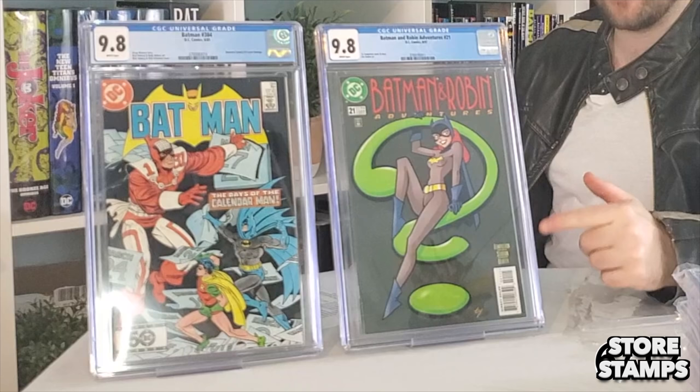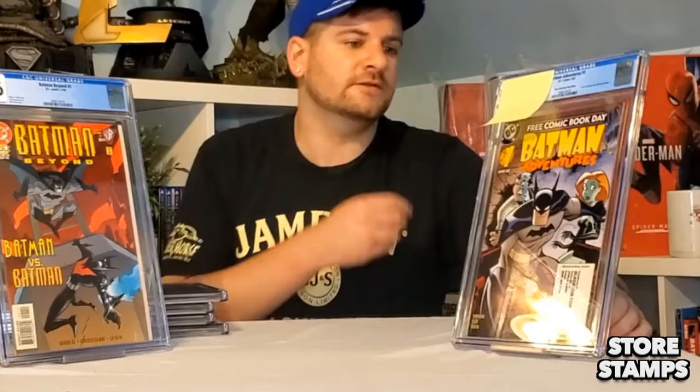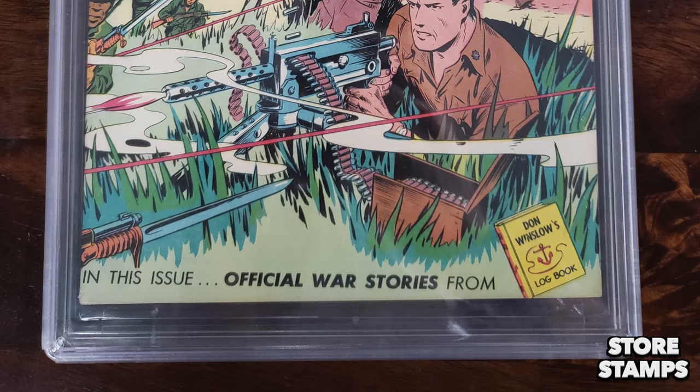By now I can spot a 9.6 or 9.8 within just 30 seconds, and whenever I've submitted 9.8 candidates to CGC I kind of expect to be in or around that ballpark. But in the case of the most recent example, this free comic book day version of Batman Adventures number one with an Alakazam comic book shop stamp on it — an otherwise screamingly flawless book — became an 8.5 unceremoniously after a visit to CGC. The grader notes: Alakazam Comics stamped onto book, and nothing else. In the eyes of CGC the only flaw was this comic shop's stamp, and yet we went not from a 9.8 to a 9.6 or 9.4, but all the way into the land of 8.5.